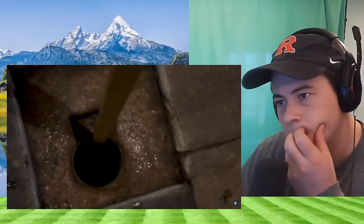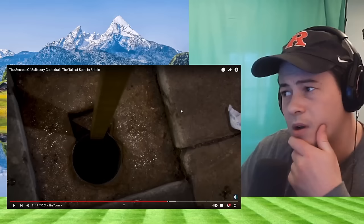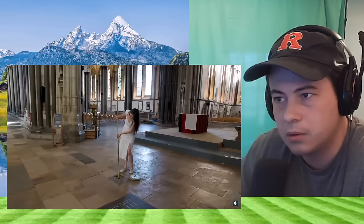Normally this is done by a cathedral guide, but Alice has special permission today — just give it a wiggle. And then out it comes — and look, there's the water line, which means we're still safe.